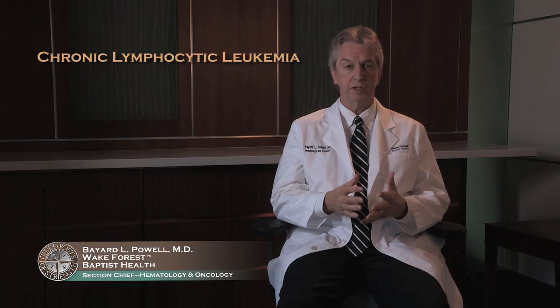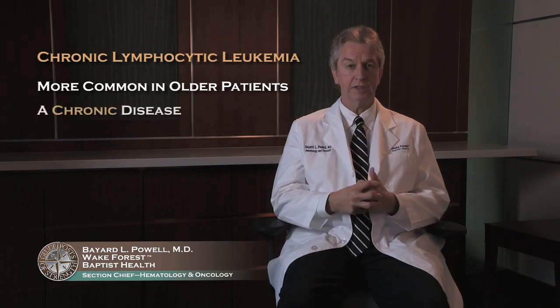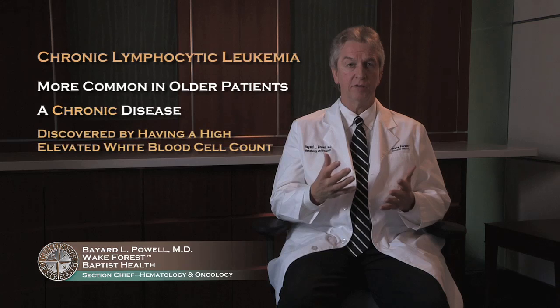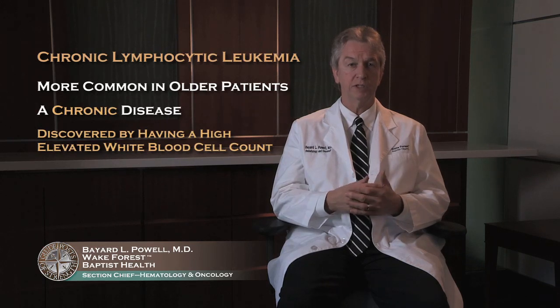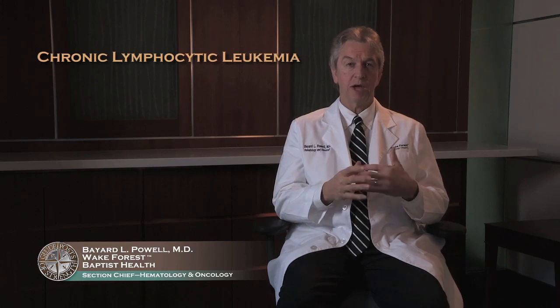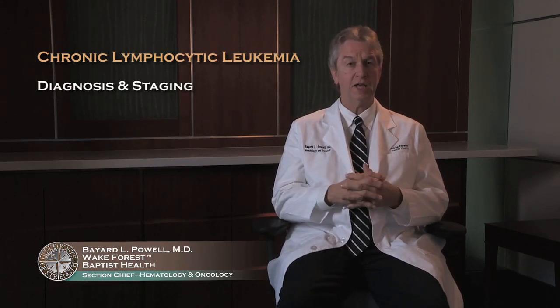CLL, or chronic lymphocytic leukemia, is a disease much more common in older patients. It is by nature a chronic disease, and many patients are discovered by just having elevated white blood cell count. This may be found at the time of a physical exam or blood work for other reasons, or they may present with symptoms. The best way to describe how people present and how to diagnose is to go through this staging system.